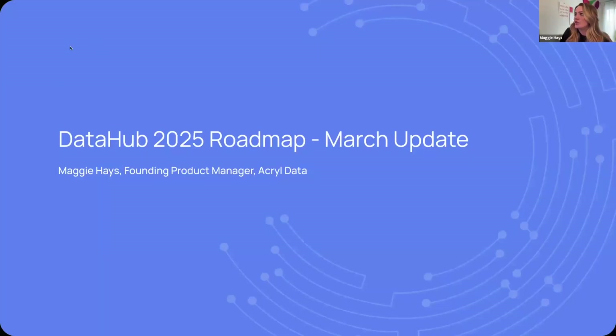I'm going to share my screen. So if you were at our Data Hub 1.0 release or announcement event in January, the slides you're going to see will look familiar. Basically, what we're going to do is walk you through just an update of where things are going and what we're working towards.